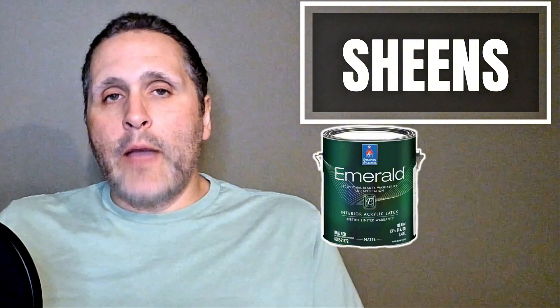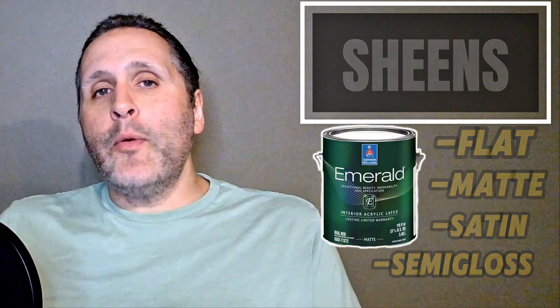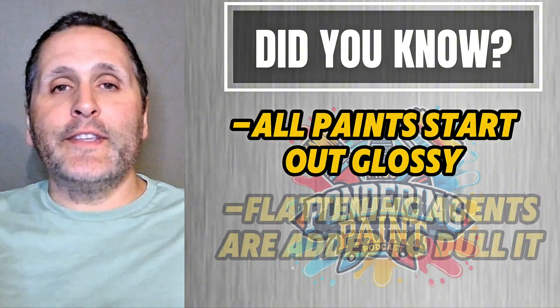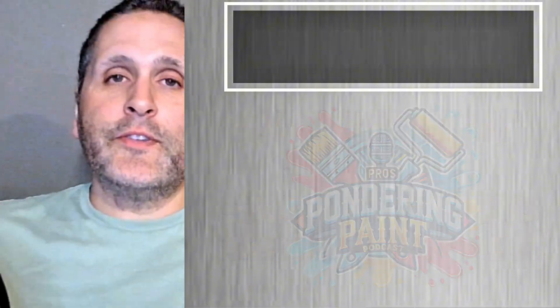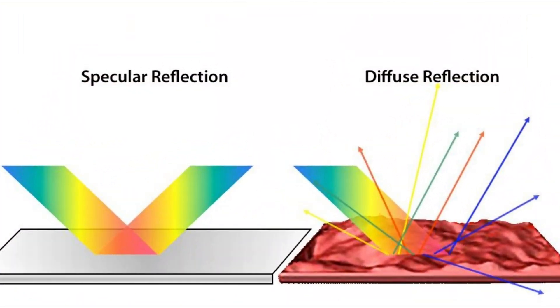Let's take a moment and talk about sheens. Sherwin-Williams Emerald comes in a flat, matte, satin, and semi-gloss, and there's real science behind how each one performs. Did you know that at its core, every paint starts out glossy? It's the flattening agents mixed in that bring down the sheen. These agents — like silica or calcium carbonate — create microscopic roughness that scatters light and reduces shine.